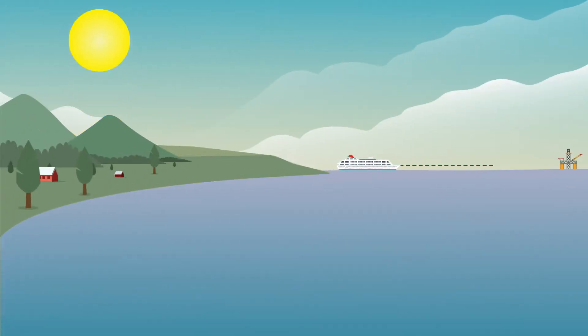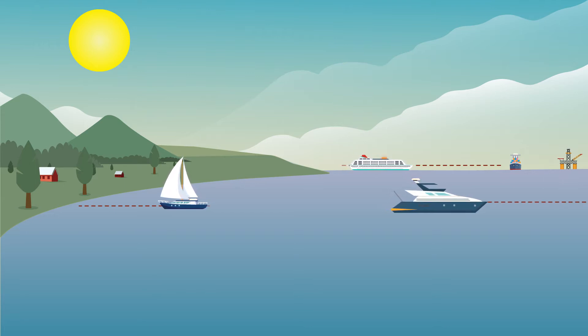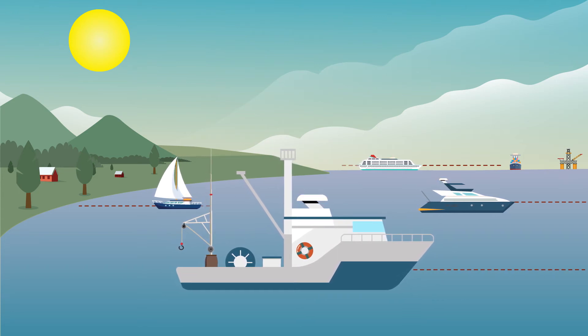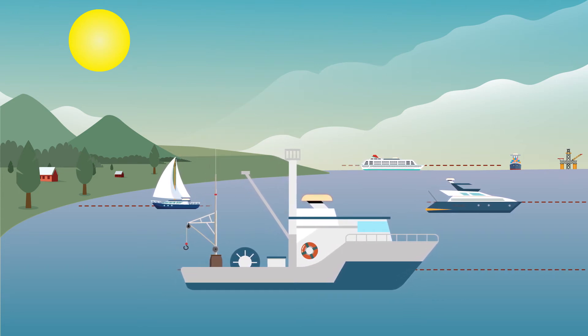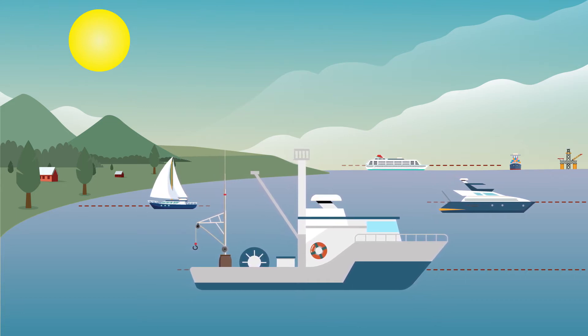Hemisphere's all-in-one Vector GNSS Compass solutions provide precise heading and positioning for IMO wheel-marked applications, hydrographic surveying vessels, fishing vessels, leisure boats, work boats, and other general marine navigation applications. The rugged and reliable design of these precise positioning and heading receivers make them ideal solutions to replace traditional gyrocompasses at a fraction of the cost.